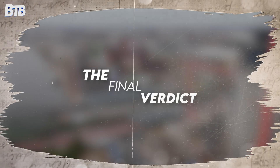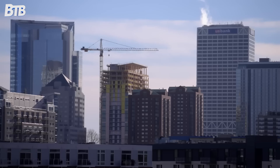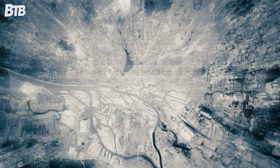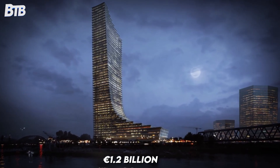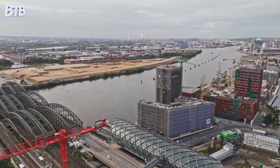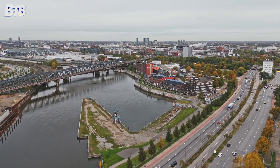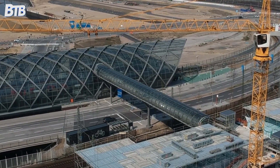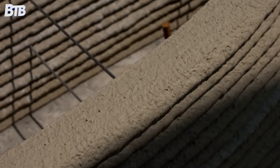So what's the verdict on Germany's $600 million sinking tower? It remains one of Europe's most expensive construction failures — a half-finished shell causing ongoing infrastructure damage while its future hangs in limbo. Even if completed, final costs will likely exceed 1.2 billion euros, factoring in railway repairs, delays, and design modifications. That's double the original budget for a significantly smaller building than planned. The Elp Tower has achieved fame, but not as intended. Instead of architectural triumph, it's become a cautionary tale studied worldwide — a reminder that ambition without proper foundation, literally and figuratively, leads to spectacular failure.